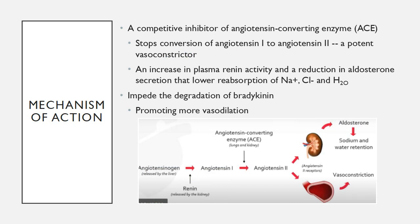Enalapril is a prodrug. It will rapidly biotransform into its active metabolite called enalaprilat. This metabolite is a competitive inhibitor of angiotensin-converting enzyme. It will stop the conversion of angiotensin 1 to angiotensin 2, which is a very potent vasoconstrictor. It also increases plasma renin activity and causes a reduction in aldosterone secretion, which will lower reabsorption of sodium, chloride, and water. It also helps block the degradation of bradykinin, improving and promoting more vasodilation. Ultimately, enalapril works to reduce blood pressure and blood fluid volume in general.